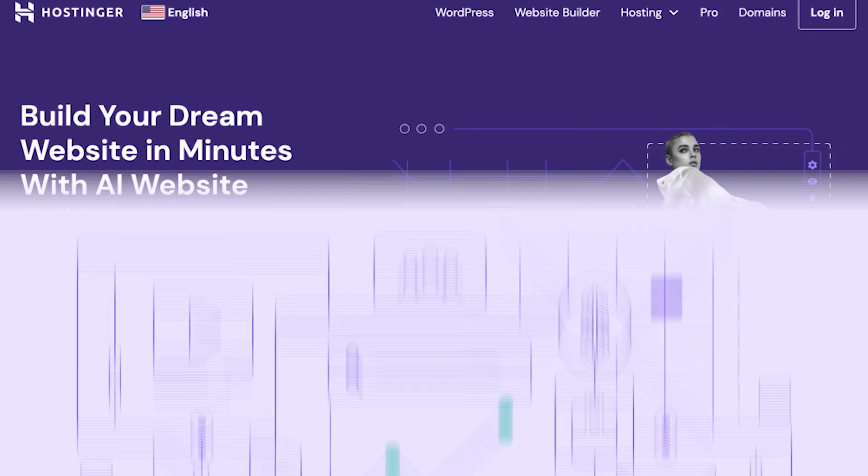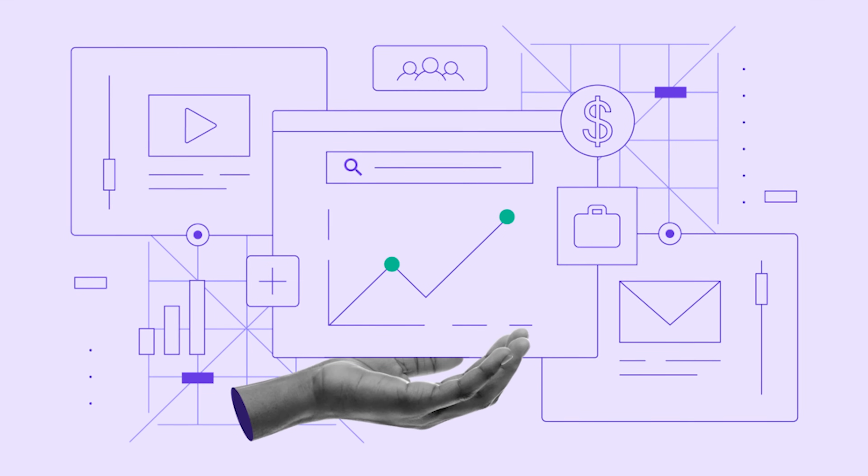The next thing we're going to need is a website, because this is where all your content is going to live. I recommend using Hostinger — it is one of the most affordable platforms out there, and they basically have all these built-in tools like AI generation as well as SEO tools that are going to help you out with your website.